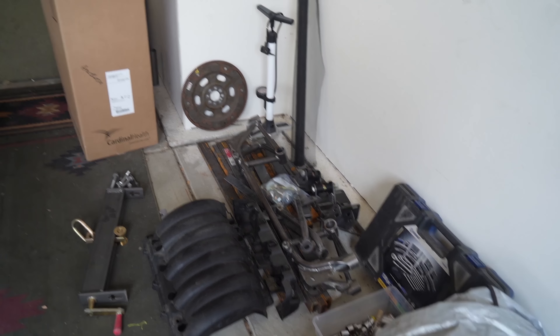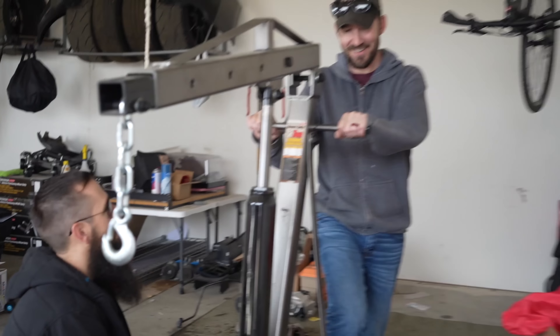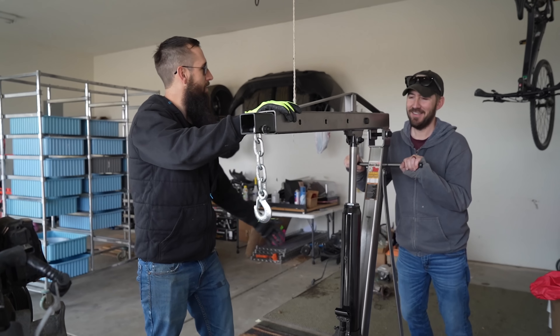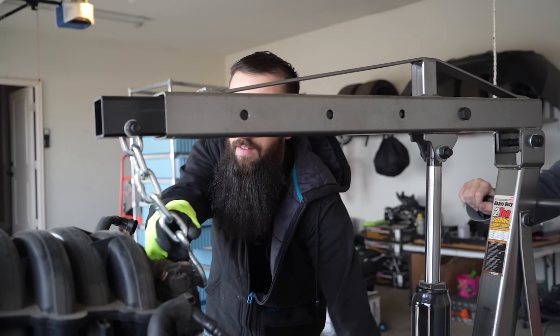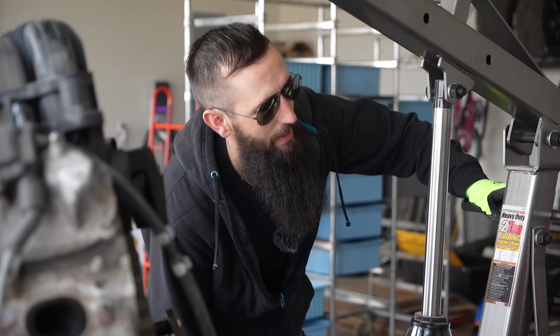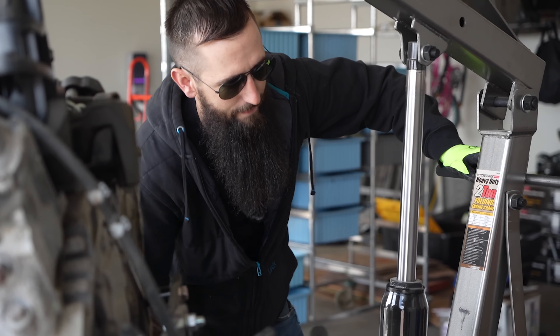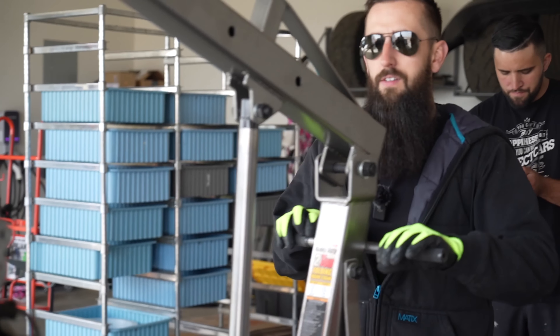Hey Chris, what is that subframe for? Maybe that's for putting that motor in the FRS. You already bought the subframe for it? Oh yeah. How much were you wanting for all this stuff? Don't tell me — I was told not to talk to you about this. We also have to store the engine stand, the hoist, the subframe, the wheels and tires.